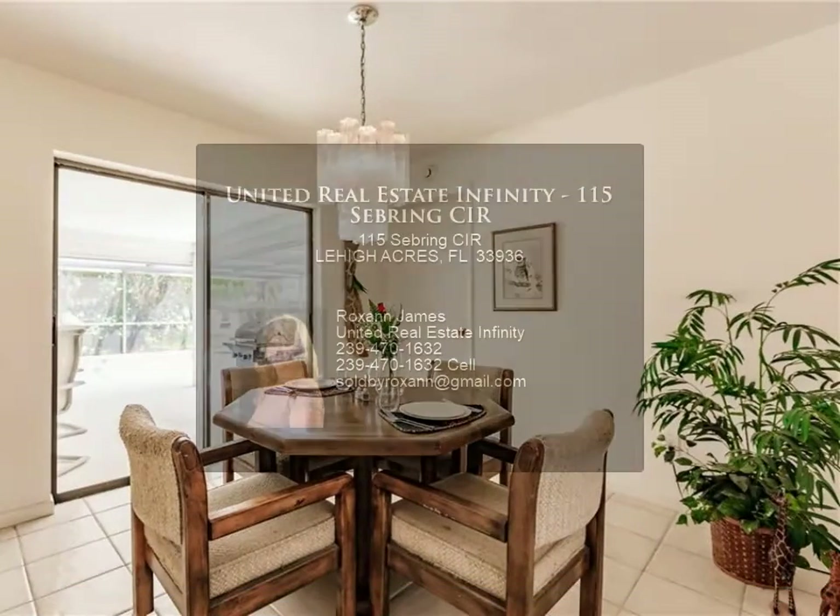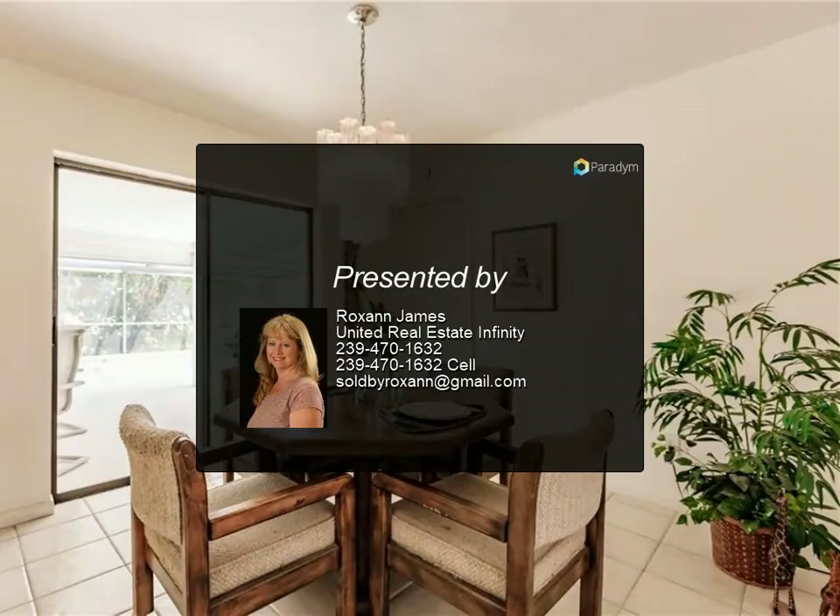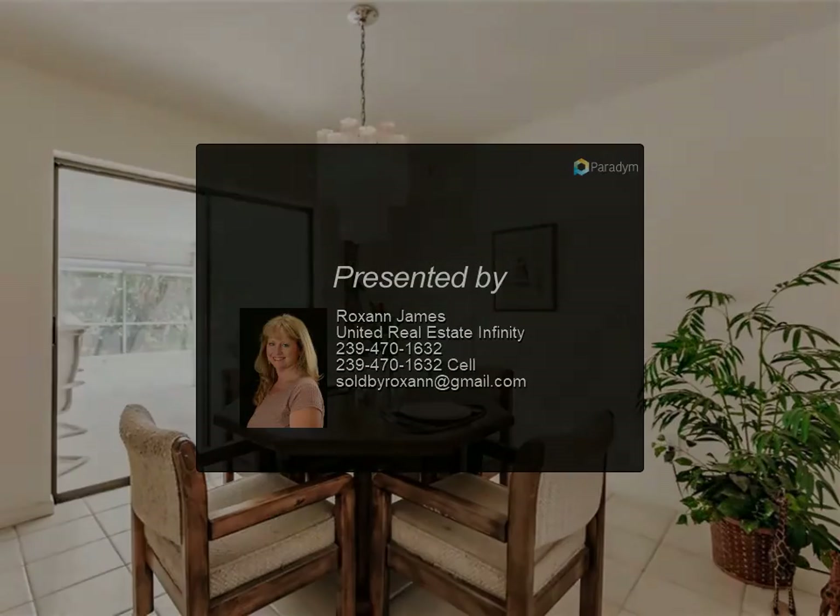This is a great one-owner home. Opportunity only knocks once — contact your agent today.